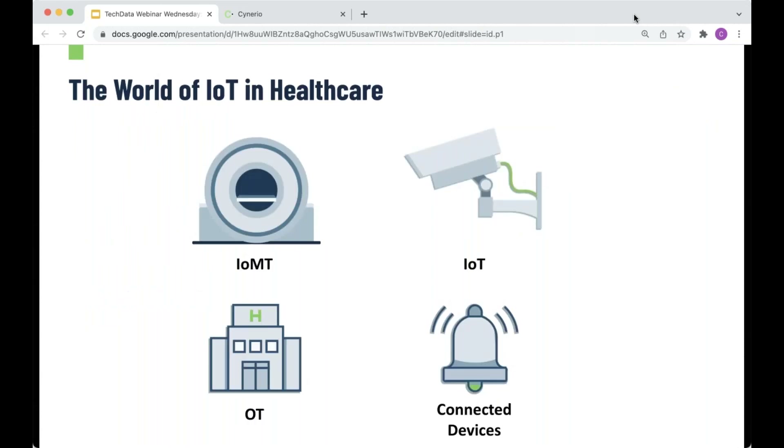Let's talk about the world of IoT in healthcare. IoT is really shorthand for four or five different sets of technology. The first is IoMT — Medical IoT, or Internet of Medical Things. These are devices providing patient care: IV pumps, MRI machines, CT scans — anything whose core functionality is to provide patient care. They become IoMT devices when they become connected over a network to a nurse's station or to a vendor who can monitor and update them.